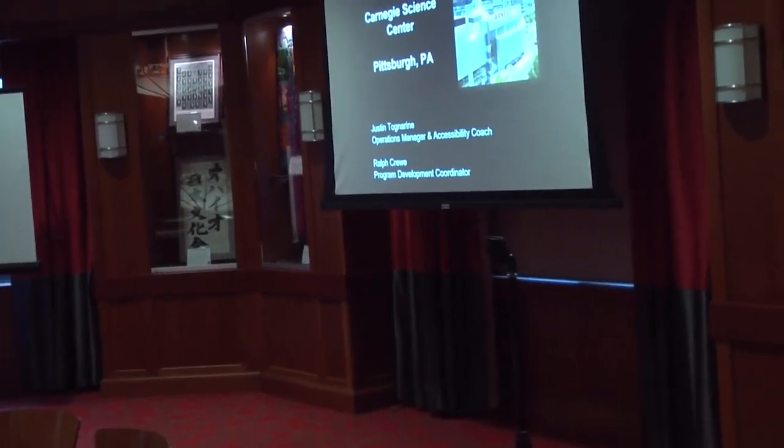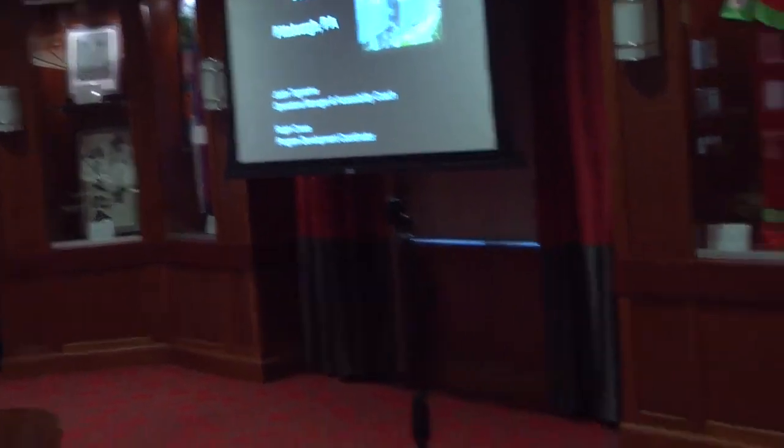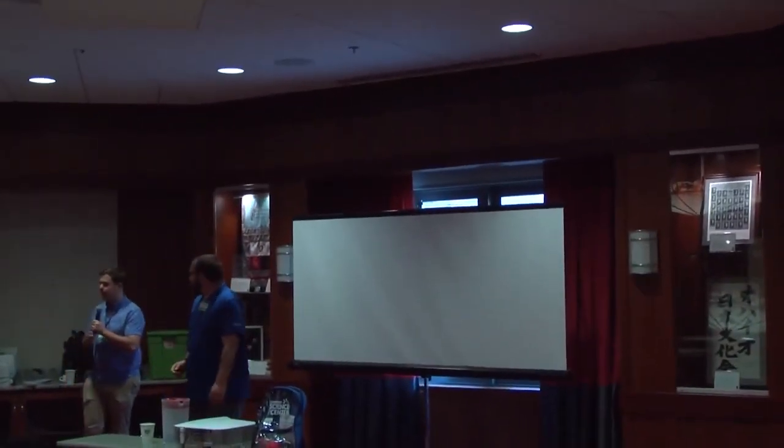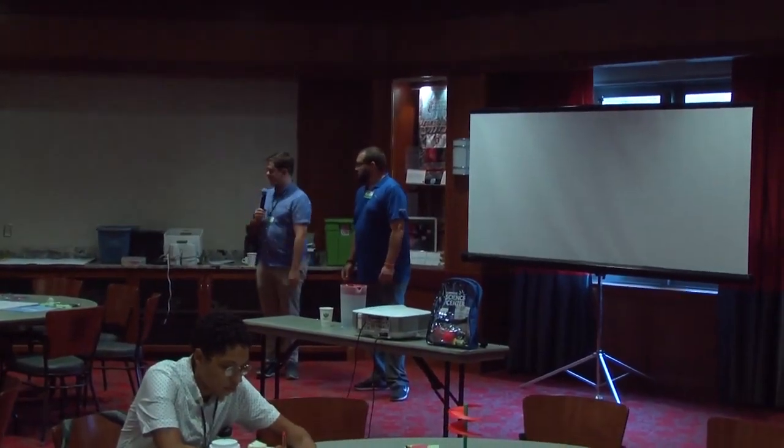My name is Justin Tognarine and I'm the operations manager and accessibility coach at Carnegie Science Center in Pittsburgh. And I'm Ralph Krue, Program Development Coordinator at Carnegie Science Center. I help run our Buell Planetarium and Observatory and other science-y stuff.